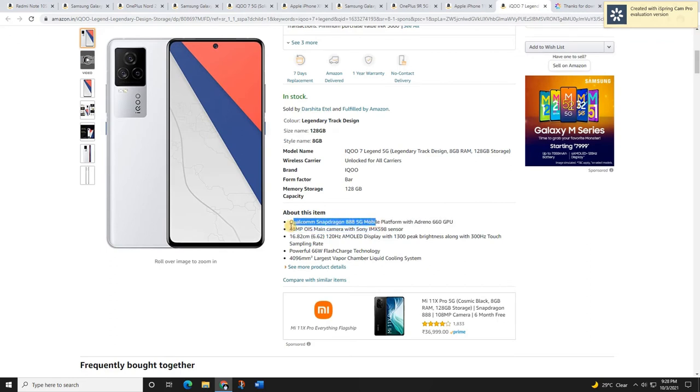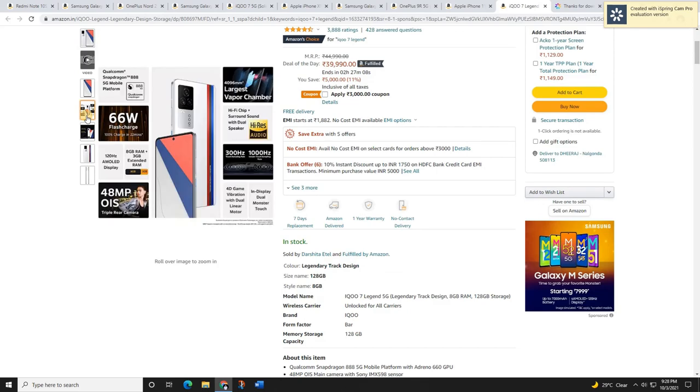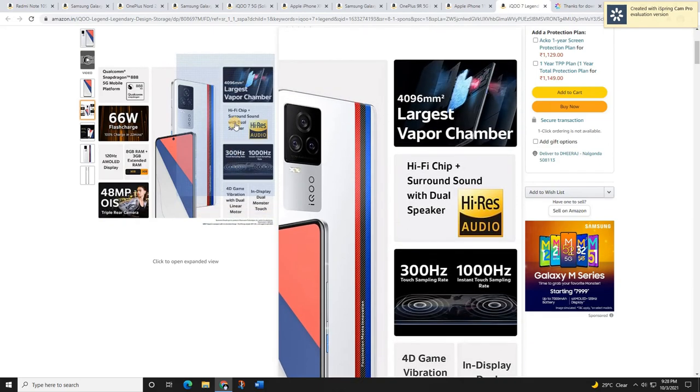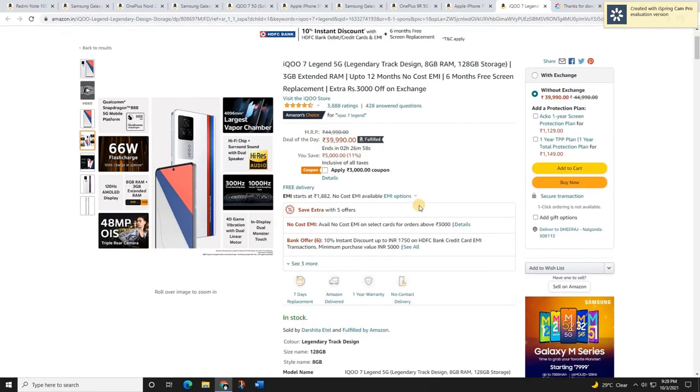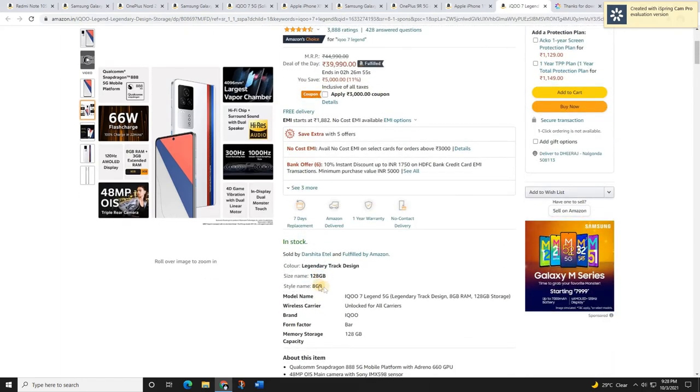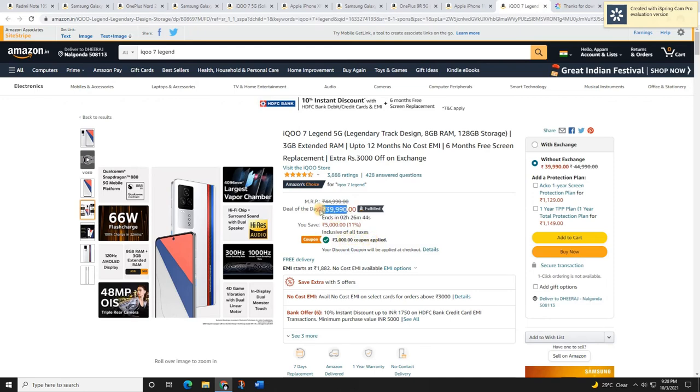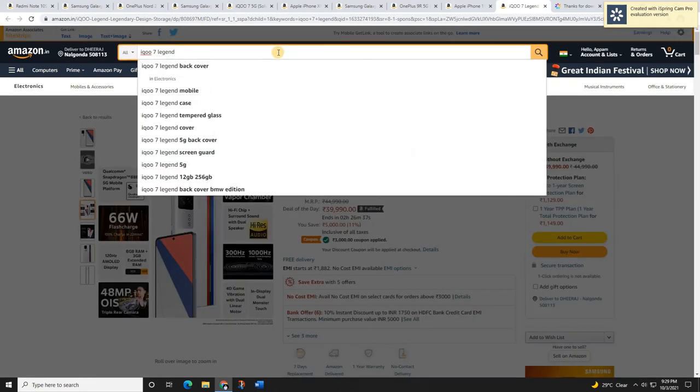The last mobile is the iQOO 7 Legend. This is a legendary mobile — great at this price range, except for the battery life. It comes with the Snapdragon 888 5G processor, 48-megapixel OIS cameras, a 6.67-inch Full HD+ display with 1,000 nits peak brightness, 66-watt fast charging, and a 4,400 mAh battery. It also has the largest vapor chamber in any mobile at this price range and an Extended RAM feature. The 8GB + 128GB variant is priced around 40,000 rupees with a 3,000 rupees coupon available.